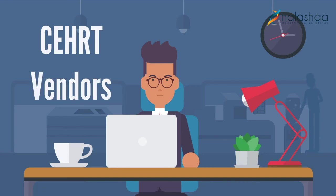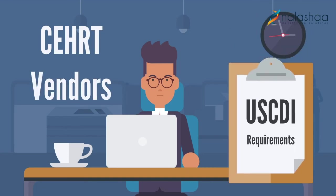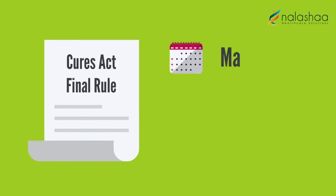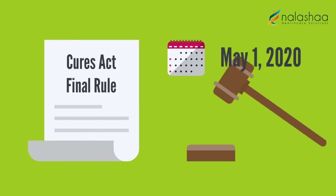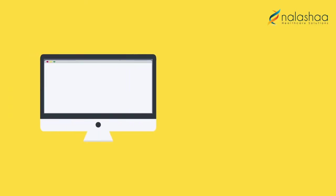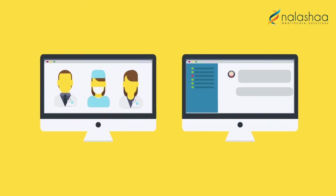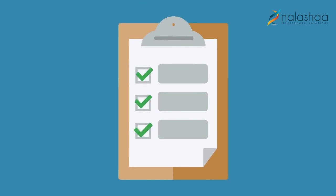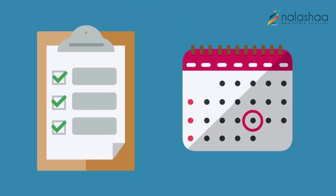All CEHRT vendors must now conform to USCDI requirements since the release of the Cures Act Final Rule on May 1, 2020 mandates it. HIT vendors, especially EHR product specialists, must now conform to these changes that are accompanied by strict deadlines.